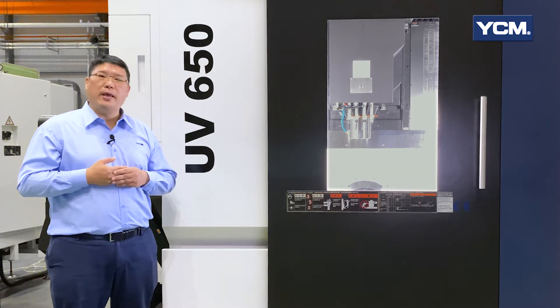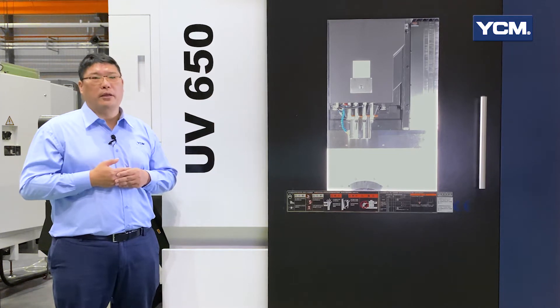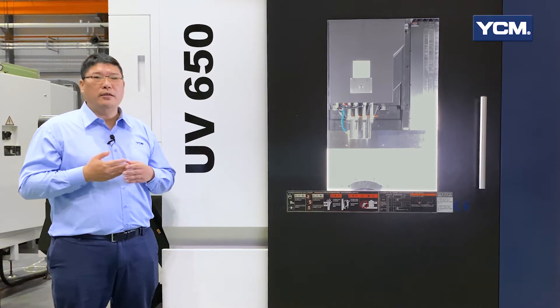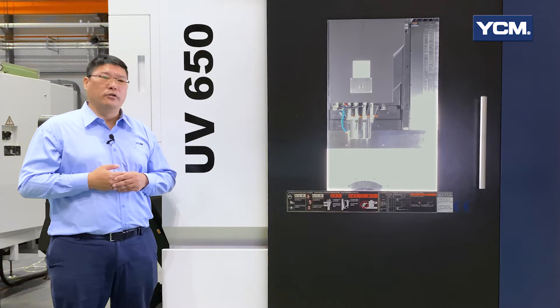As a result, the pandemic is escalating the reduction, automation and localization of production. Are you facing the unexpected challenges resulting from the pandemic? Are you still figuring out how to respond to those challenges?